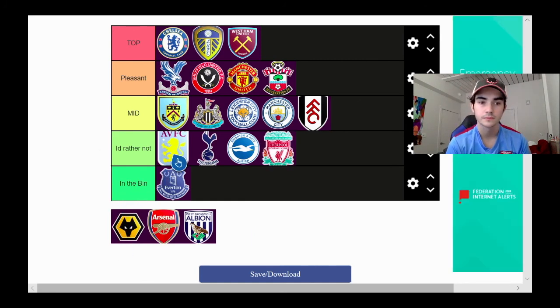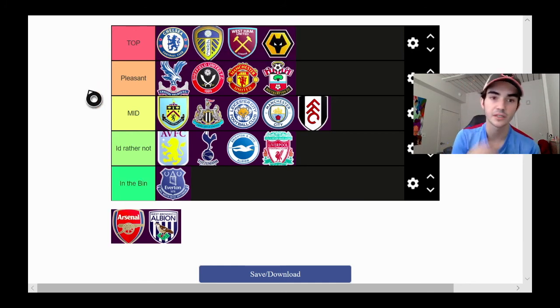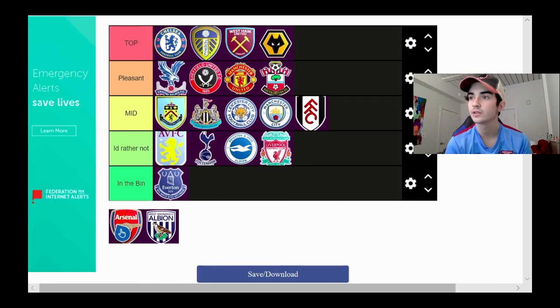Next we have Wolves. We are going to chuck Wolves in the top tier category. It's a really clean logo — black Wolves head in the middle with yellow, then black around it. I think it's one of the slickest logos in all of the Premier League.